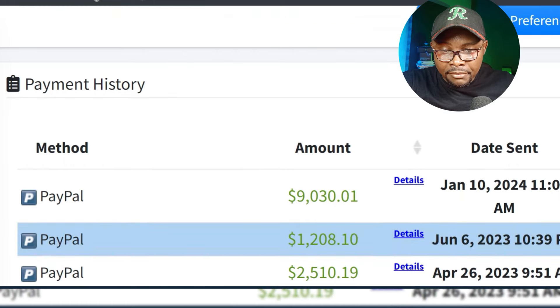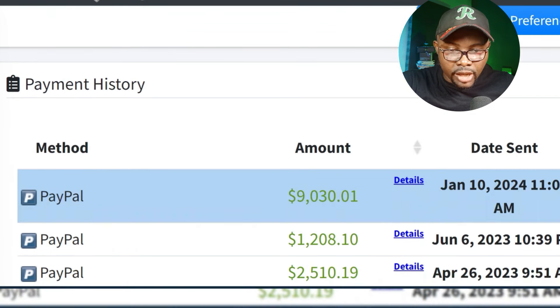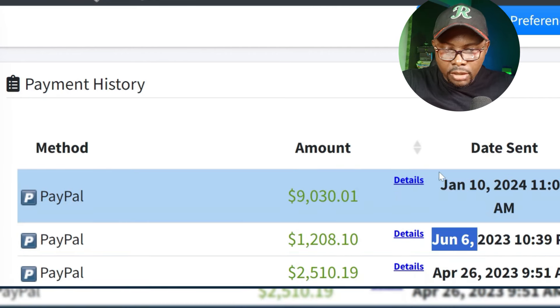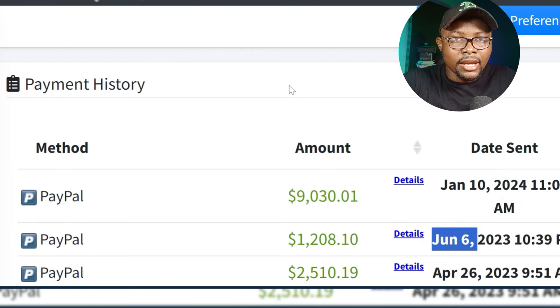If you scroll down you can see the payment history. Over time I've made a lot of money — you can see $1,000, $2,510 for the past three months. You can see this one was paid June 6th, this one was paid April 26, 2023. But this is the first payment I received in 2024 — January 10, 2024 — $9,000. This is a huge amount of money; if you are in my country, you can imagine how much $9,000 converts to in our currency.